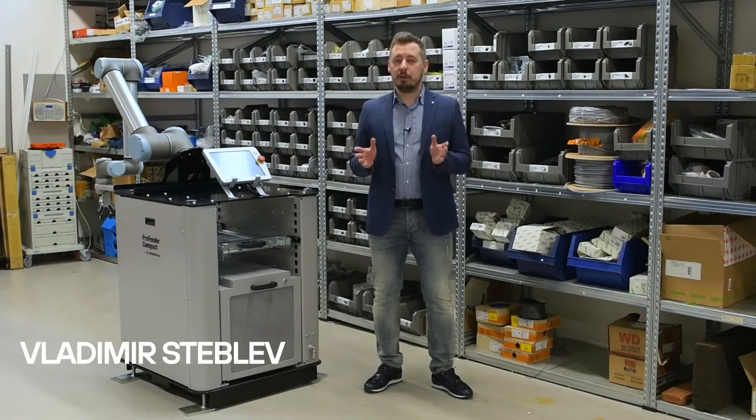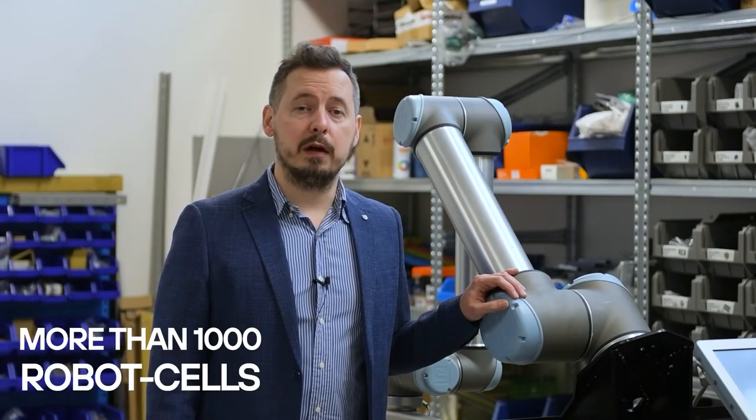Hi, my name is Vladimir Steblev and I'm Global Marketing Manager in Easy Robotics. Our company has sold more than 1,000 robot cells. We have 120 distributors in 36 countries and this number keeps growing.